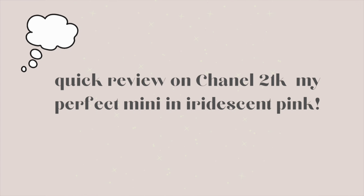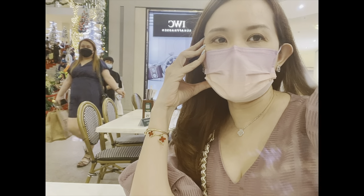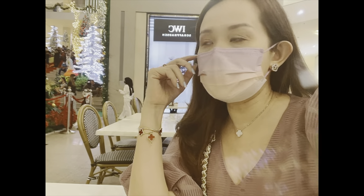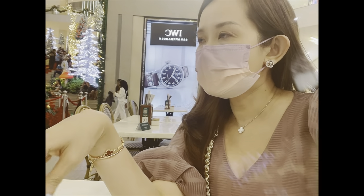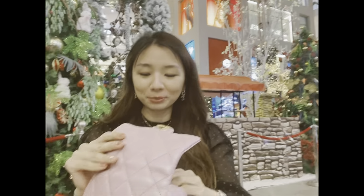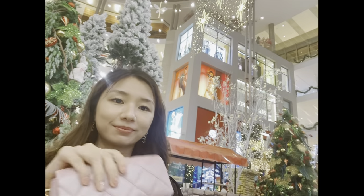So it's the end of the shopping day. We just wanted to show you what's in my friend's 21K bag - the My Perfect Mini, which is in iridescent pink. So I need to remove everything inside. Let me share with us what you like about this bag first.